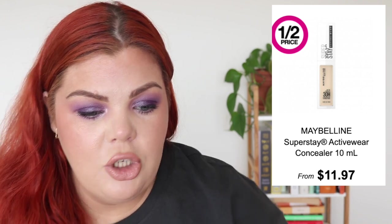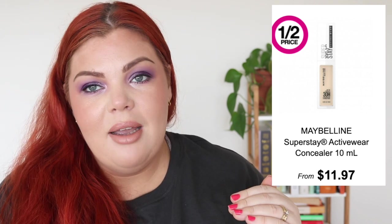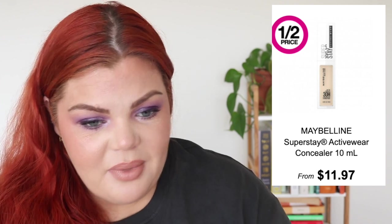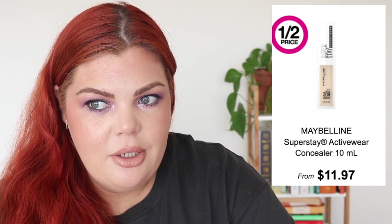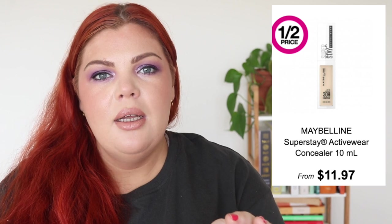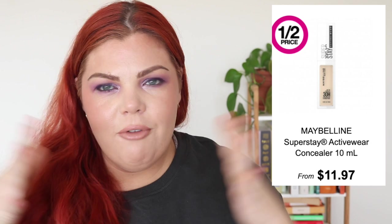We have the new Maybelline Superstay Activewear Concealer, currently half price at $12, originally $24. Online there are ten shades, but there's only one deep shade that doesn't even look that deep — the rest are medium tones. I don't understand: these are multi-million dollar businesses — if indie brands can extend their shade range, why can't these massive companies? And why do they only bring certain shades to Australia when they have all the shades in America?